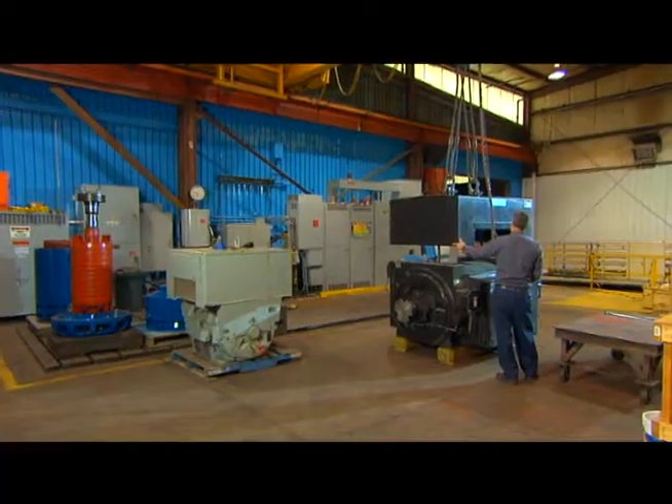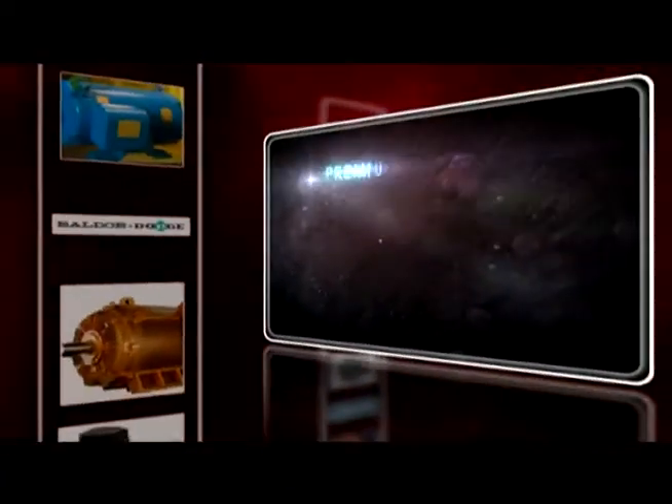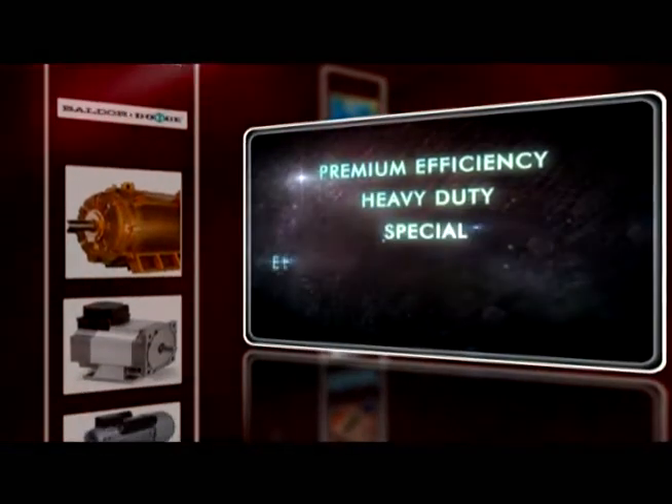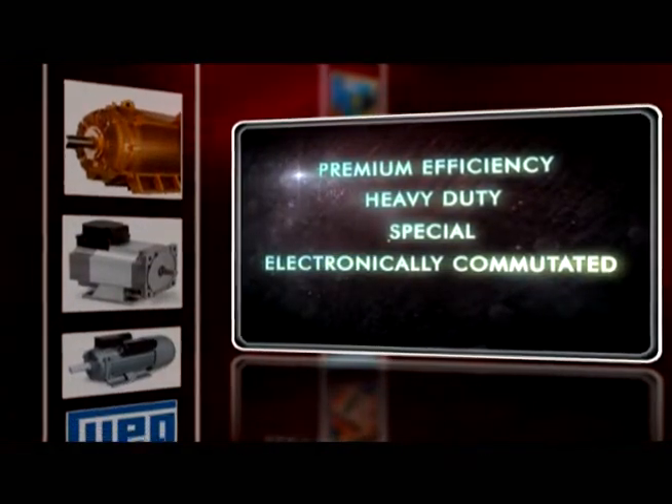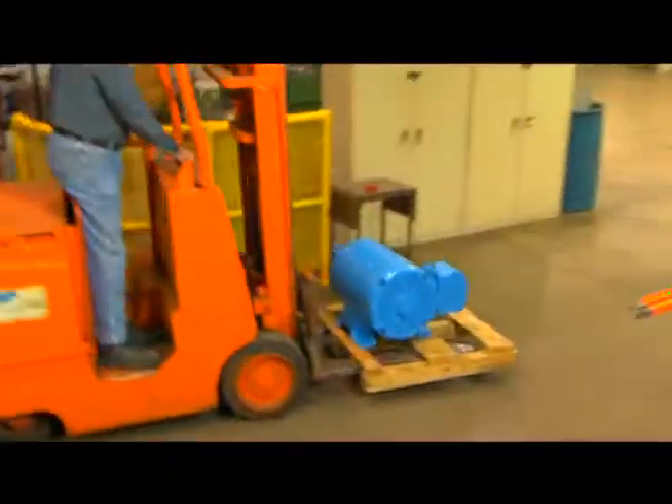Another key reason for Zeller's reputation for excellence through the years is always offering best-of-class motors. Whether it's premium efficiency, heavy-duty, special, electronically commutated motors, horizontal or vertical, or even just a standard motor, Zeller can source it and get it to you quickly.